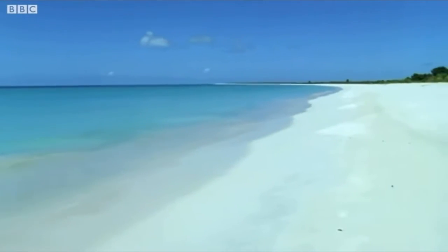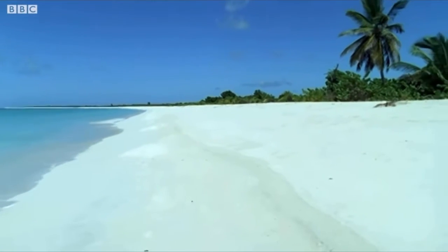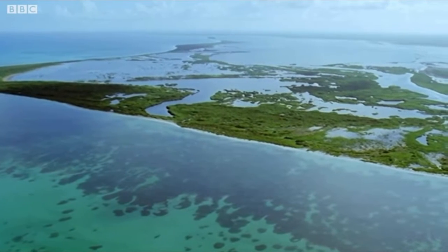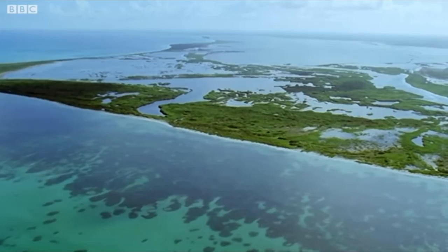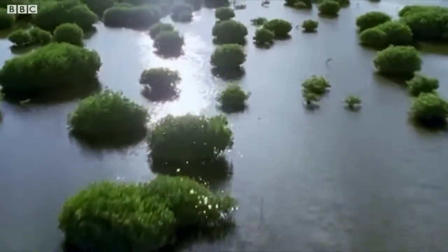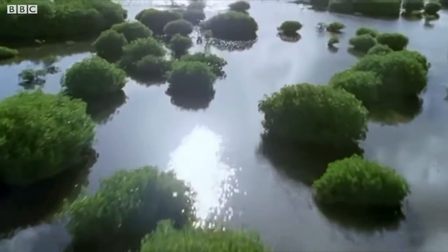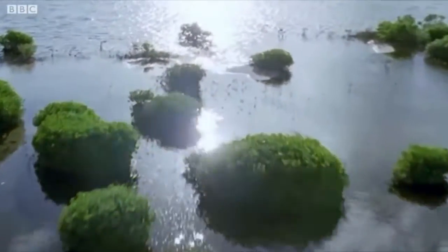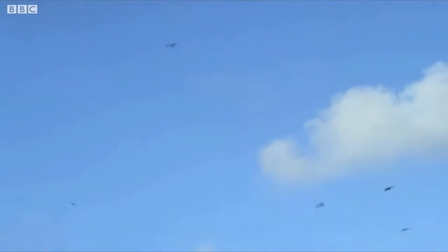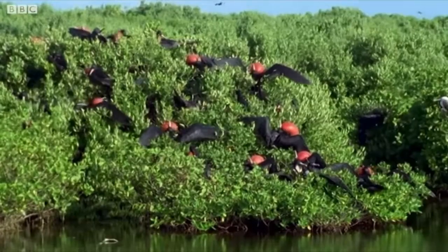The magnificent frigate bird is truly a magnificent bird with one of the largest wingspans among seabirds. Unlike other seabirds, it cannot fly when wet, so it has devised interesting alternative methods of catching prey, such as stealing from other seabirds. Frigate birds are also extremely adept at catching sea creatures like squid and flying fish when they leap out of the water.